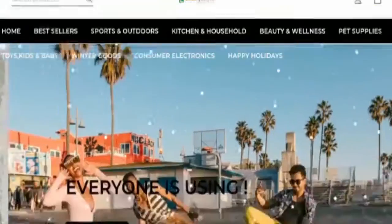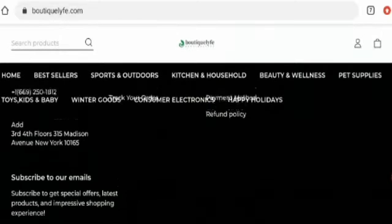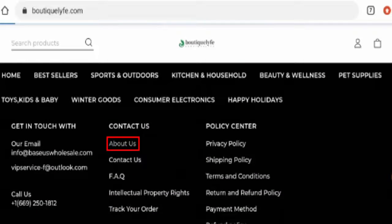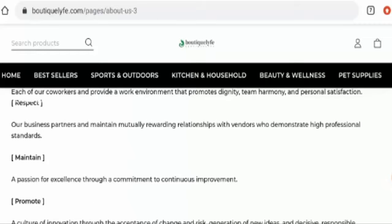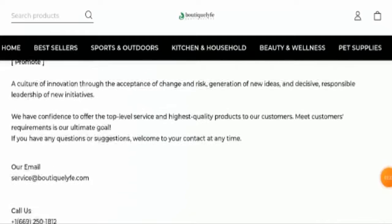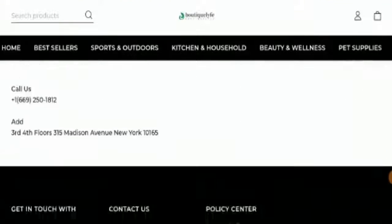If you want to know about their About Us details, go to the page section. However, this website hasn't given any information regarding their business establishment or about their founder's identity, which is a negative sign.